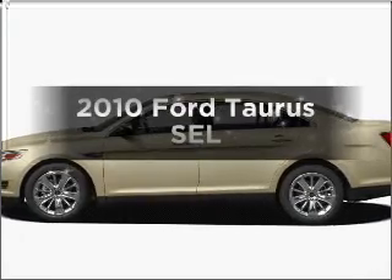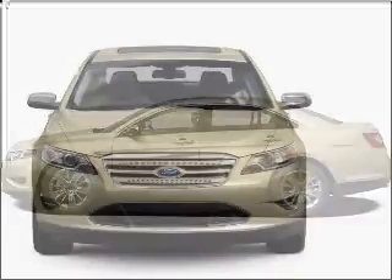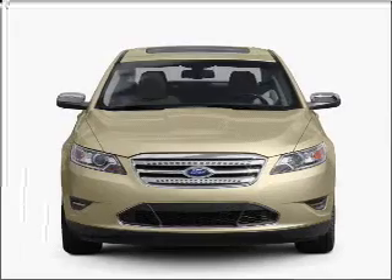Get noticed in this 2010 Ford Taurus. Find everything you want in a ride under one roof with this vehicle.